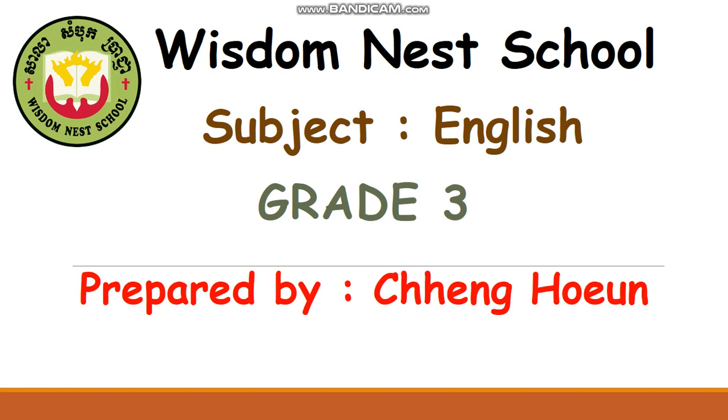Hello, my beloved students, welcome back to our English class again. How are you today, everyone? I hope you are fine and I am also fine. Happy New Year to everyone! Today I just want to revise you more about the lesson that you already learned. Let's go to the lesson.